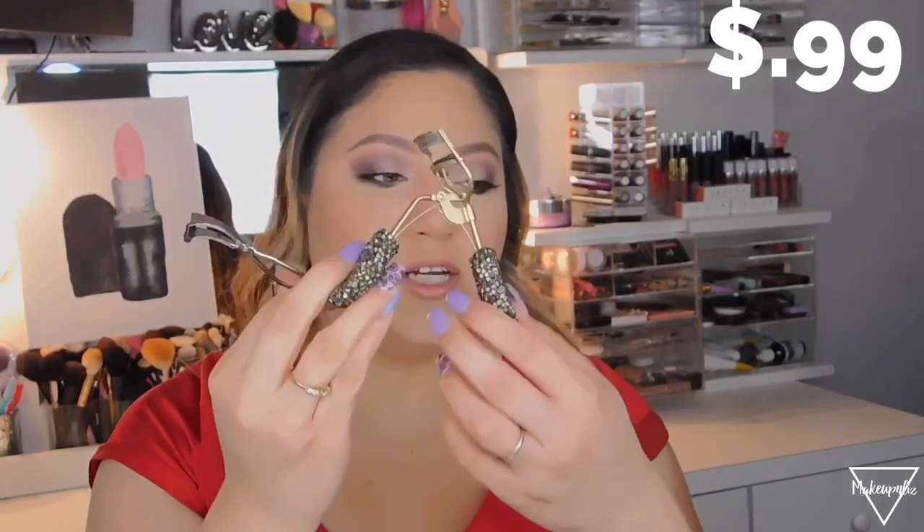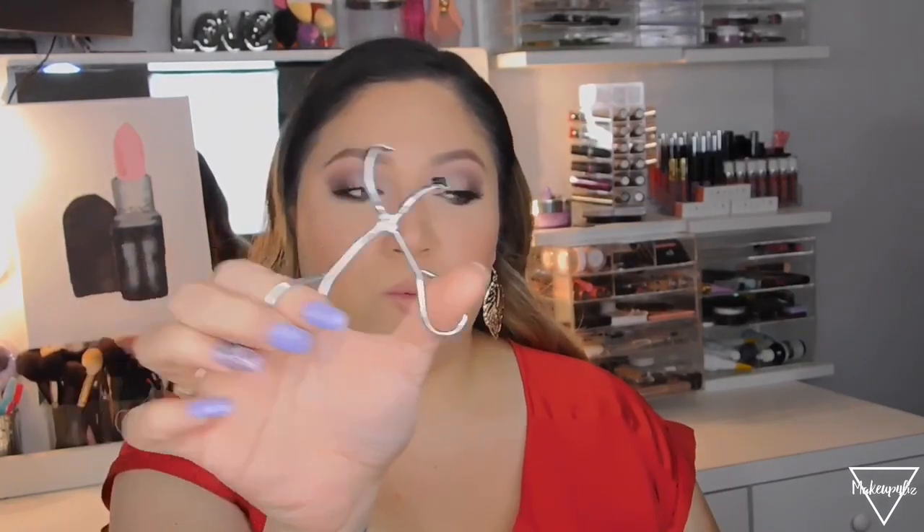Another item a lot of people ask me about is a fake lash curler. I don't think they sell it in stores. It looks way different from a regular eyelash curler — with a regular one you can't really fit your fake lashes through, but this one opens up and you can curl your fake lashes easily. I believe it's less than a dollar, it doesn't hurt, and it's super easy to use.